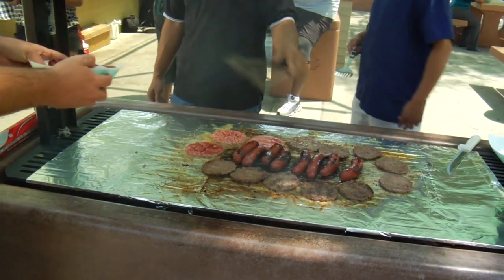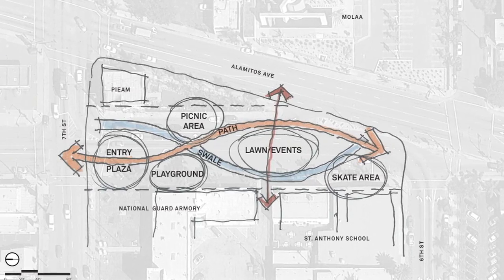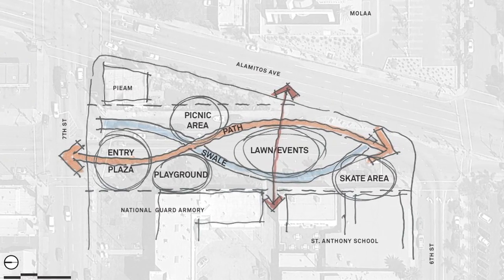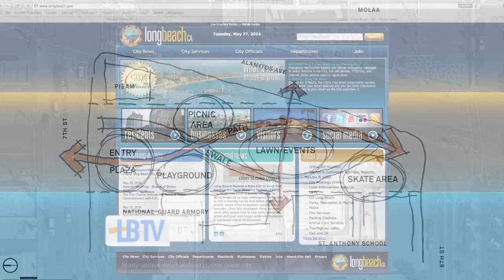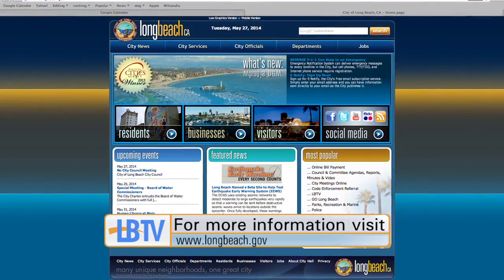The project is expected to go out for construction bids this summer, and a construction timeline will be established for 2014-2015. You can stay connected to the progress of this new downtown park by visiting longbeach.gov.